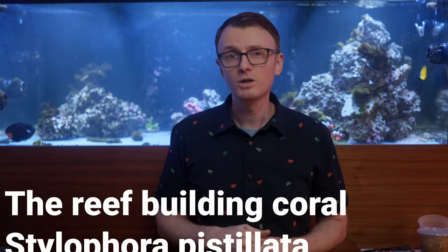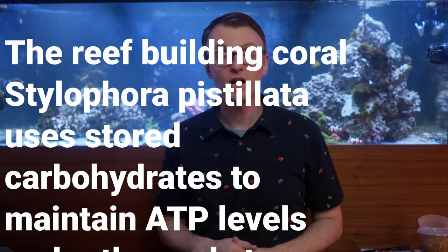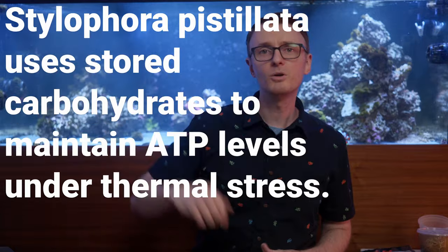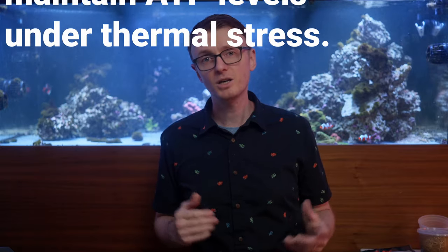If you'd like to learn more about this, I encourage you to check out a paper titled 'The Reef Building Coral Stylophora Pistillata Uses Stored Carbohydrates to Maintain ATP Levels Under Thermal Stress.' There's a link in the description below, and you can also find the PDF from the author on ResearchGate if you have trouble. Take a moment to subscribe to my channel — it really does help. And if you want a notification when I post new content, hit that bell as well. Till next time: be kind to each other, stay safe, and have a fantastic day.